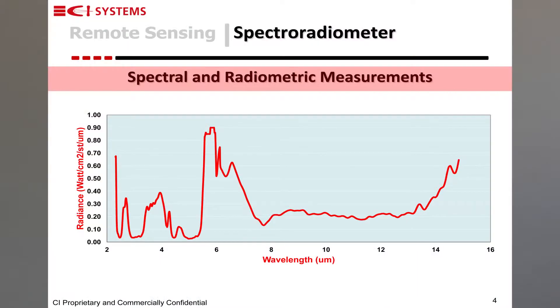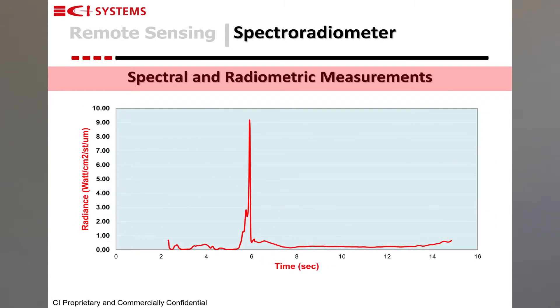CVFs used in our products are now produced by CI Systems itself. The SA5000N is capable of performing spectral intensity as a function of wavelength measurements, or radiometric measurements, which mean intensity as a function of time.